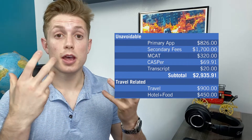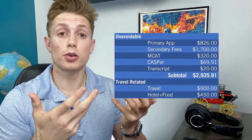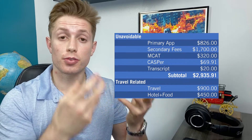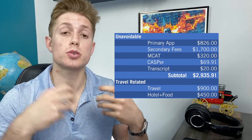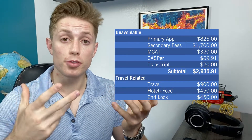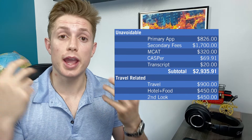In normal years, people usually attend a second look weekend for at least one school. That's another $300 for travel plus $150 for the night, so I'm adding another $450 for a second look weekend. Our subtotal for travel fees for an average applicant is about $1,800.